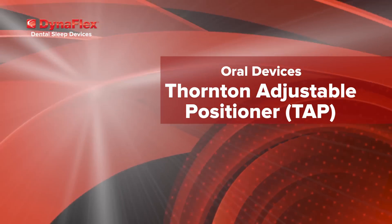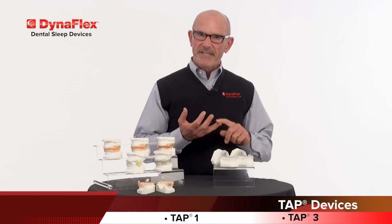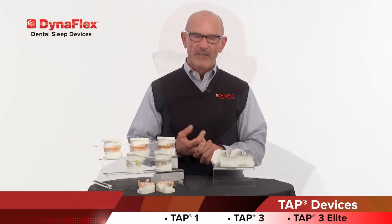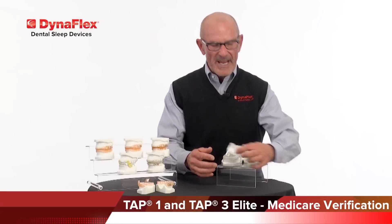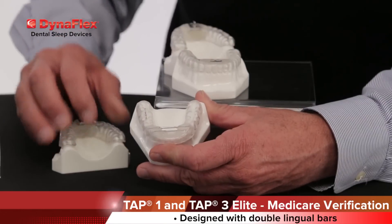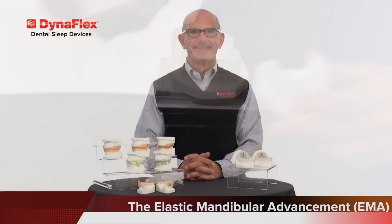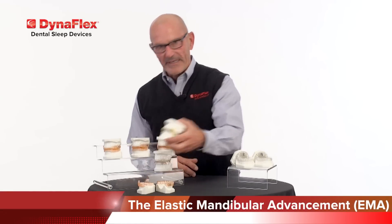DynaFlex also manufactures a complete line of TAP devices — the TAP1, the TAP3, as well as the TAP3 Elite. All three have FDA clearance. Two have Medicare code verification: the TAP1 and the TAP3 Elite. To meet code verification, the TAP1 and the TAP3 Elite are designed with double lingual bars located in the lower device. Finally, there's the EMA device.